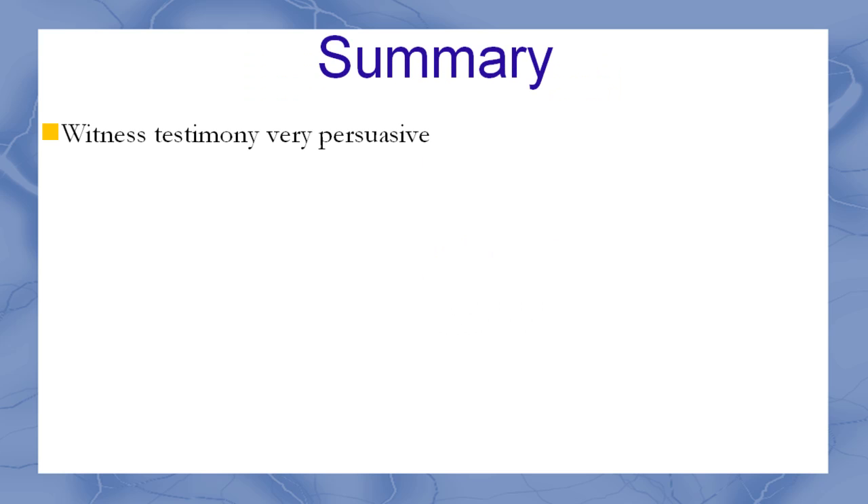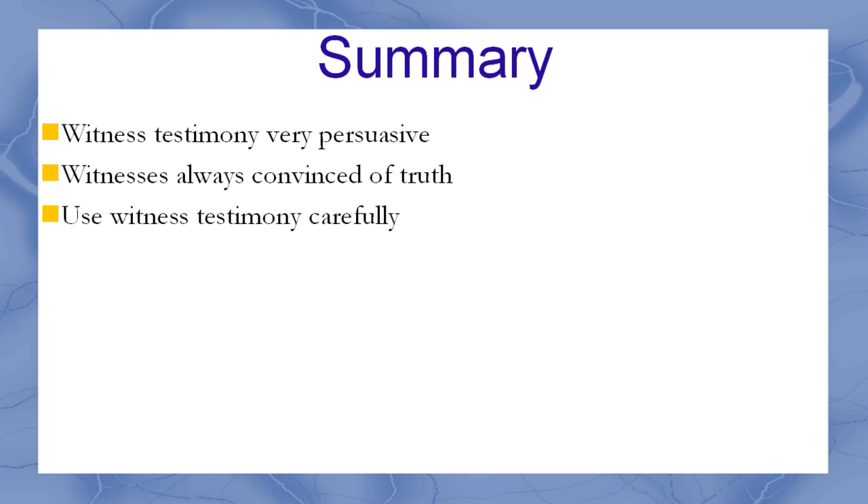Witness testimony in court is very persuasive to juries, and witnesses are almost always convinced they are identifying the right person. However, it is much easier to make mistakes than most people realize, but once convinced they are right, it is hard to show people the truth. Witness testimony should be used very carefully in criminal investigations.